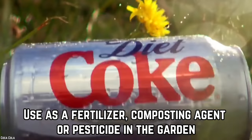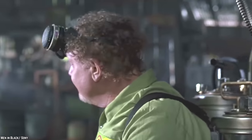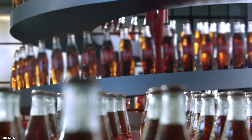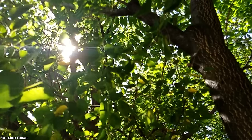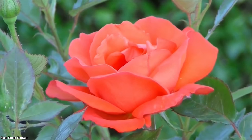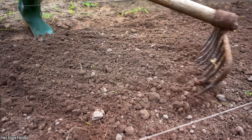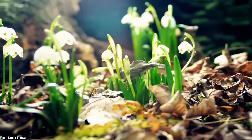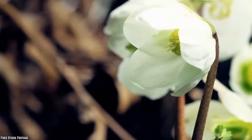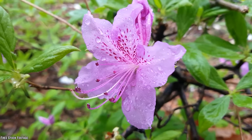Use as a fertilizer, composting agent, or pesticide in the garden. One of the most uncommon uses of Coca-Cola is in the garden. It is a very useful fertilizer for many different varieties of trees and flowering plants. The sugars in Coca-Cola break down when added to the soil and promote the growth of microorganisms, increasing the acidity of the soil and resulting in a more fertile soil that boosts the growth of various plants. The plants that benefit the most are pretty gardenias and multi-hued azaleas.